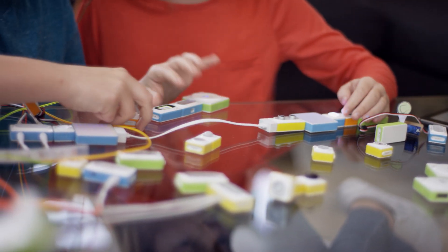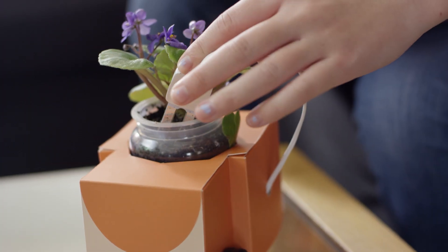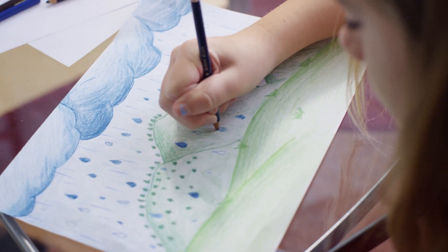Play with MakeBlock Neuron without any software and simply code with flow-based programming. MakeBlock has partnered with Microsoft Cognitive Services to bring you voice and face recognition.